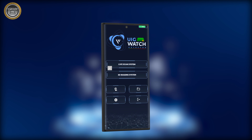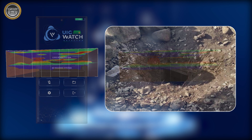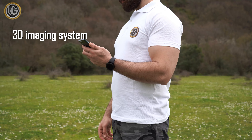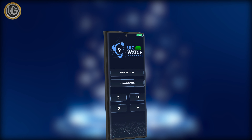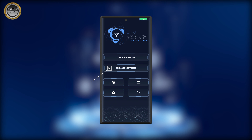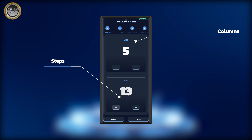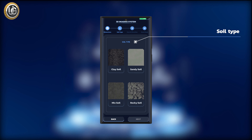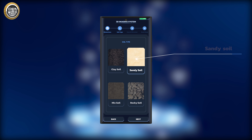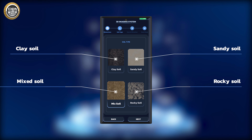The 3D imaging system provides accurate and comprehensive results of buried targets, precious metals, treasures, and hallways in three-dimensional images with depth detection capability. From the main screen, press the 3D imaging system button to navigate to the search property selection screen, which includes column and step selection. Specify the number of columns and steps according to the available space. Then select the soil type from the following options: sandy, clay, or mixed, to obtain the best result for depth detection.